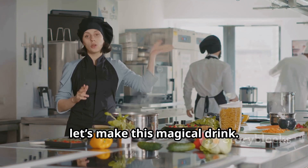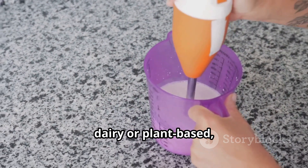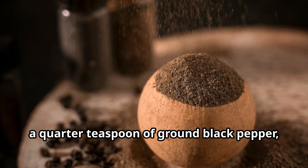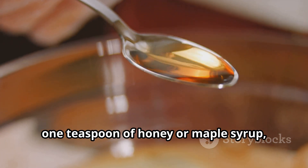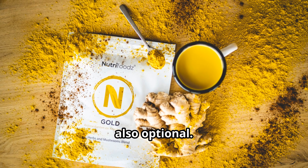Now let's make this magical drink. Here's what you'll need: one cup of milk — dairy or plant-based, one teaspoon of turmeric powder, a quarter teaspoon of ground black pepper, half a teaspoon of ground cinnamon, one teaspoon of honey or maple syrup (optional), and a pinch of ground ginger (also optional).